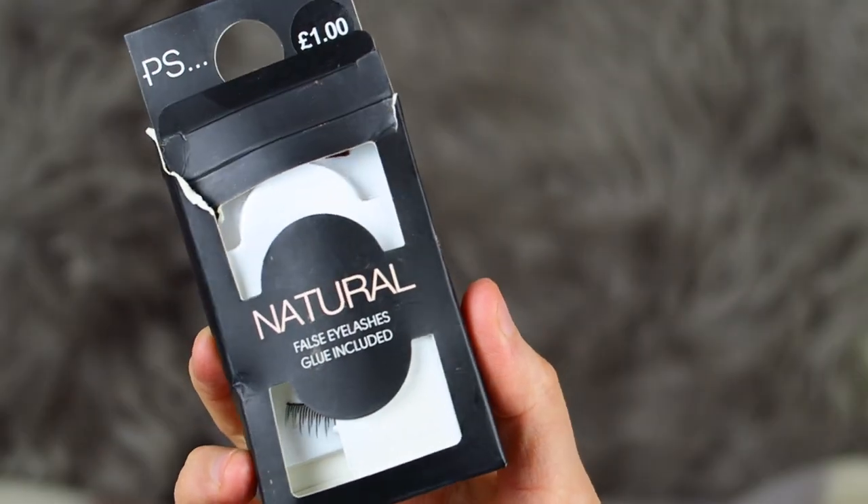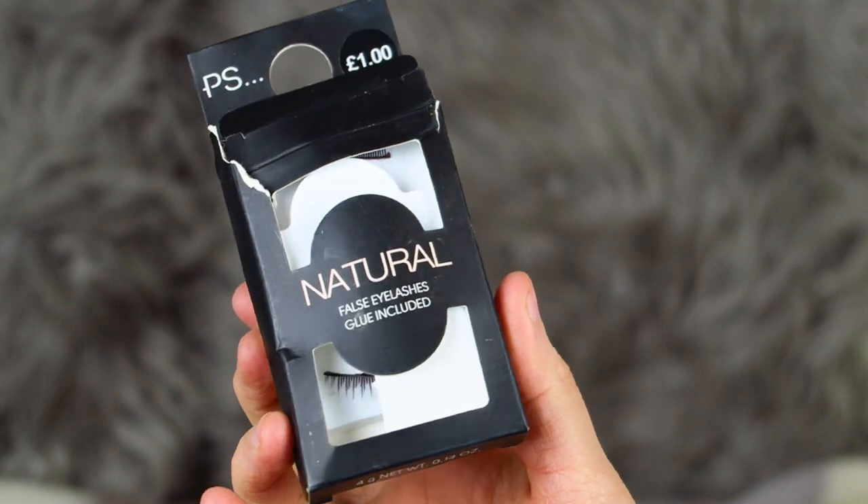Finally, we have the Primark Natural False Lashes — these are the natural ones and they're only a pound. I'm not really an eyelash person and I'm not great at applying them, so I can't give the best review. When I eventually got them on, they made my eyelashes look really natural — almost too natural, like you couldn't really tell I was wearing anything. They did go on reasonably quickly, but I just couldn't get on with them. I wouldn't buy these again.